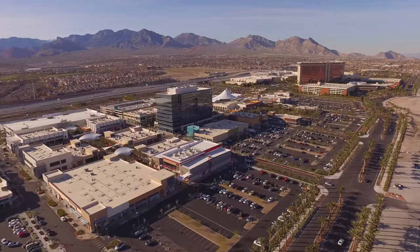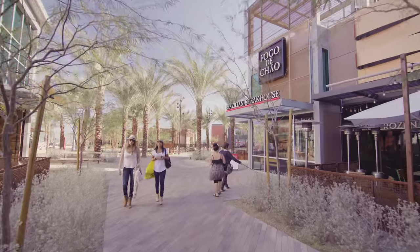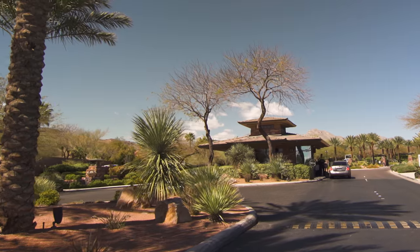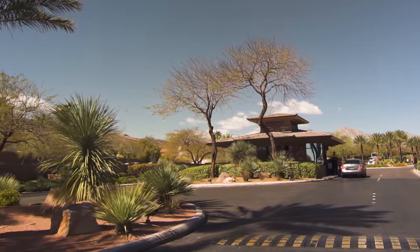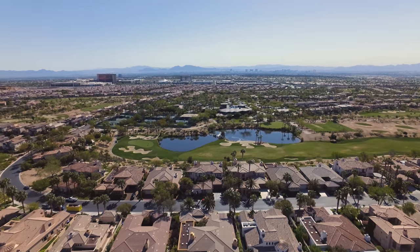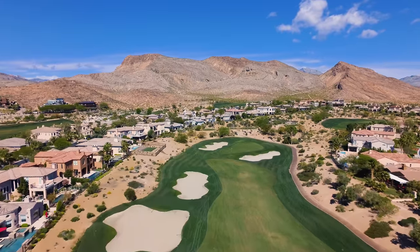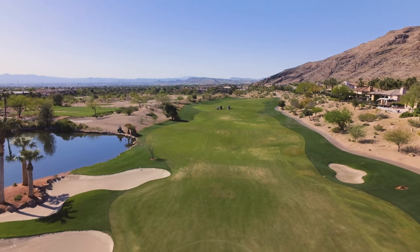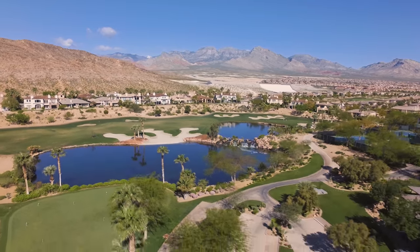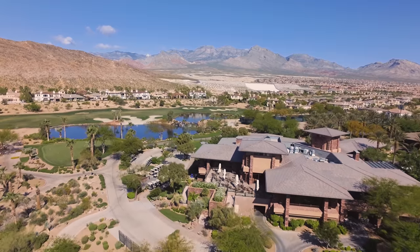Just a short drive from downtown Summerlin and the area's best luxury dining and shopping, find yourself nestled inside the west gate of the majestic Red Rock Country Club. Hit the links on two Arnold Palmer-designed golf courses, or work on your backhand over a late afternoon match at the club's tennis center.